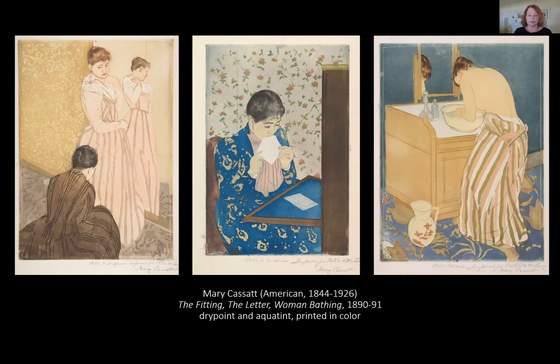The show offered Parisians an in-depth look at the full history of this Oriental art form. Particularly interesting to Cassatt were 18th century Ukiyo-e, or floating world images, centered on figures rather than landscapes. She adopted the tall vertical format and intimate domestic subjects typical of Ukiyo-e, showing women engaged in domestic routines — here having a dress fitted, writing a letter, and bathing.